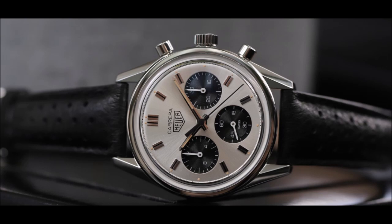This historical reference was distinguished by either a silver dial and black sub-dials, or the other way around, known respectively as Panda and Reverse Panda. The 2447 SN had a silver dial with black sub-dials — a panda — with SN meaning silver and noir.